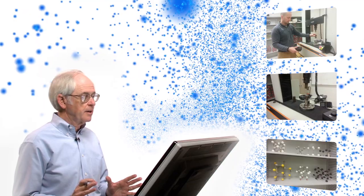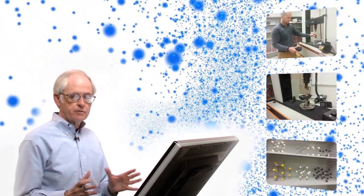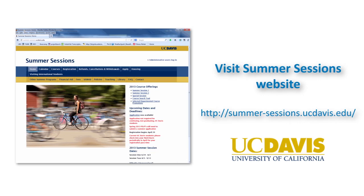We invite you to begin to engineer your future through this special opportunity to combine the best of online learning and hands-on lab experience. For more information, or to be notified about the start of a class, visit the UC Davis Summer Sessions website.